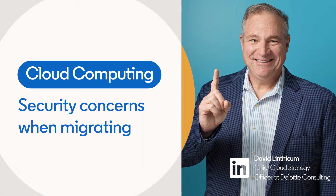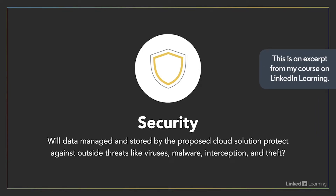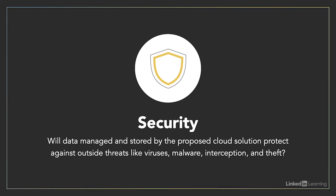In considering migration, security is extremely important for obvious reasons. If we're going to move applications and data into the cloud, we need to protect those applications and databases from outside threats: malware, ransomware, interception, theft, breaches, things like that.